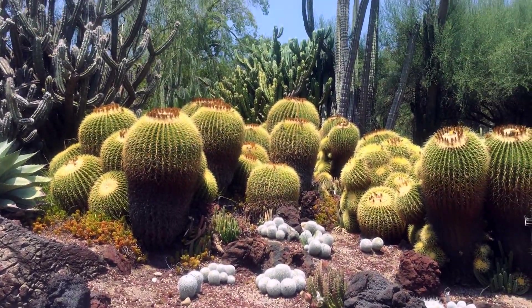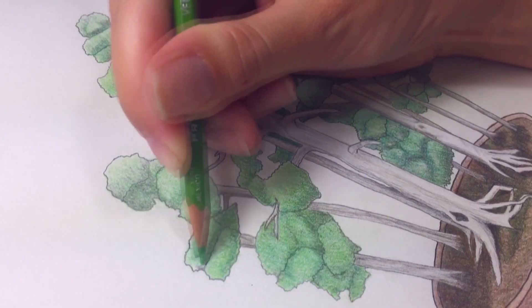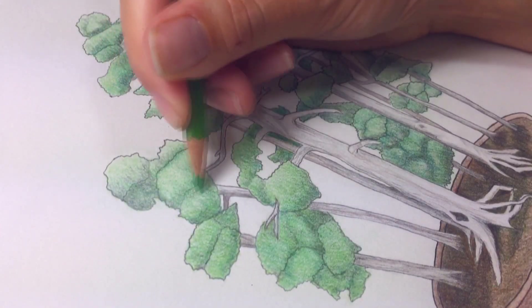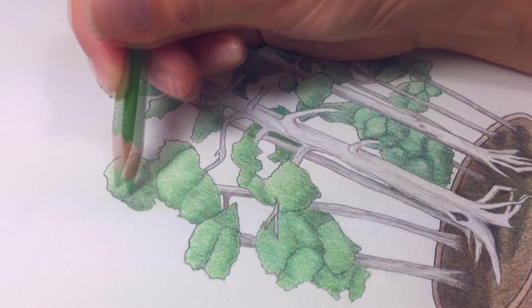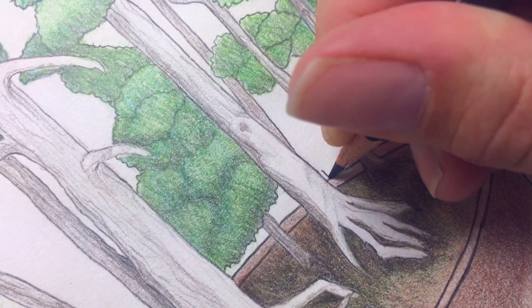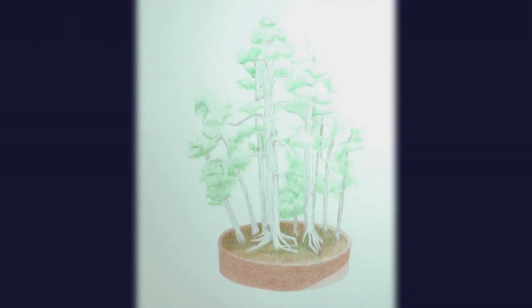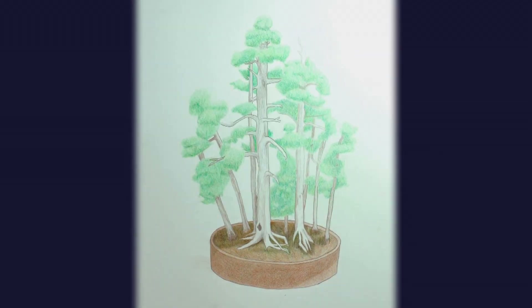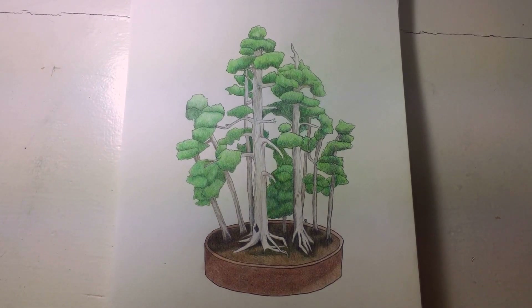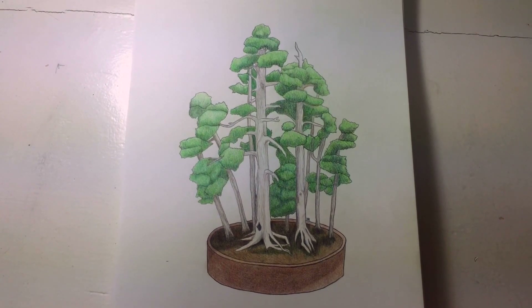These are golden barrel cacti, many of which are over a hundred years old and weigh hundreds of pounds. Then I do one last layer of apple green to blend in the shading I did with the black and add a little bit more vibrancy. And then I had to leave because the grounds were being evacuated due to a potential gas leak. Here's the little time lapse I made of the whole drawing from beginning to end. And there's the final finished drawing. Thank you so much for watching this and please come back in two weeks for a new video. Bye!